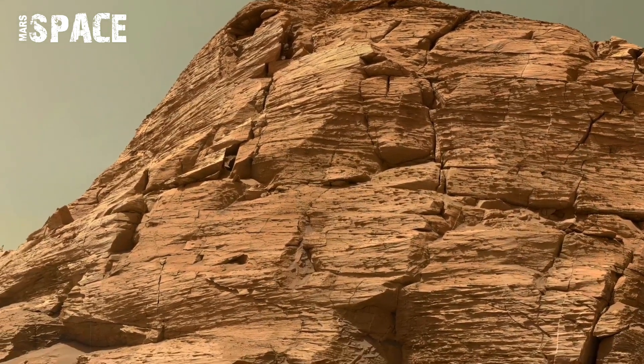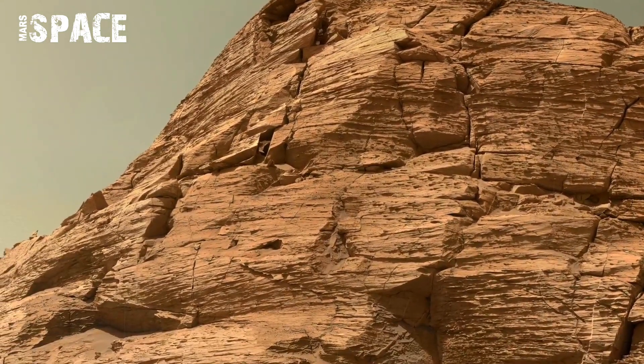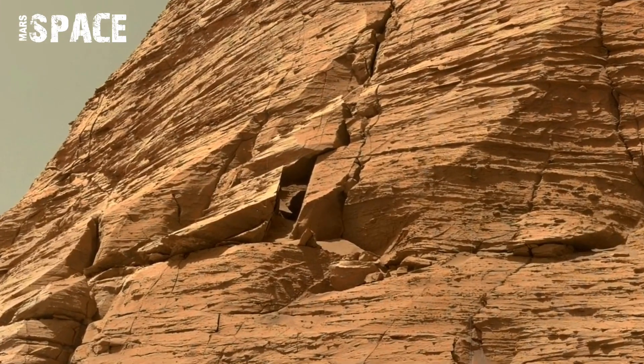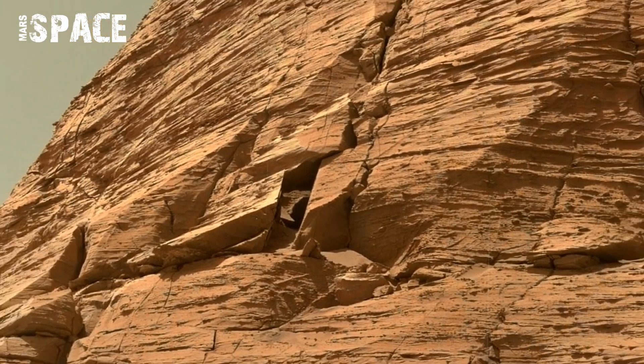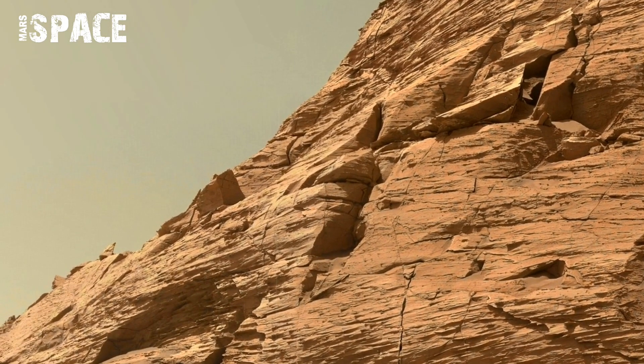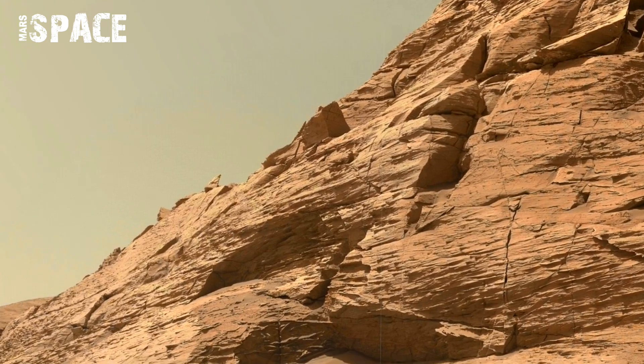These fractures tell scientists that this region once held flowing water billions of years ago. Perseverance zooms in on mineral veins glistening faintly under sunlight — likely deposits of sulphur and carbonate.